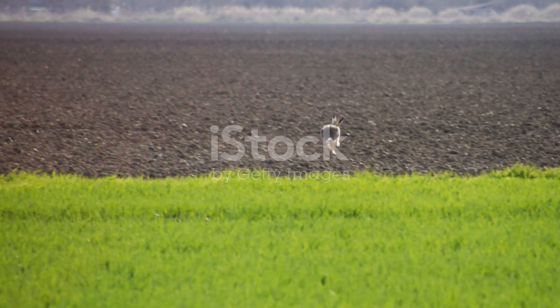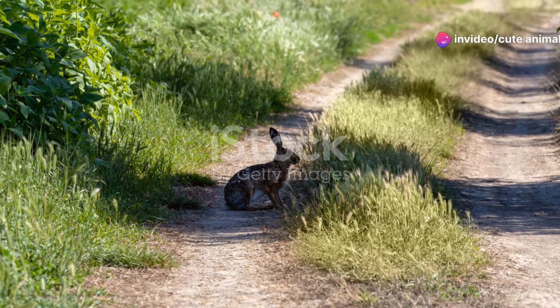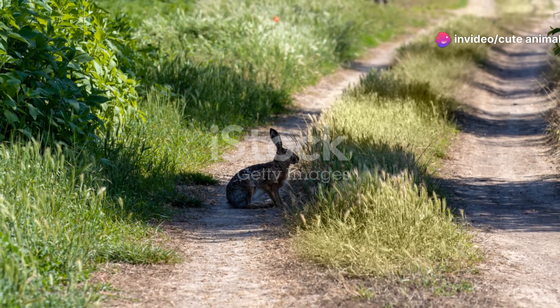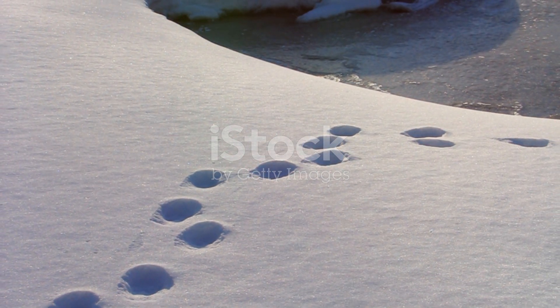But it's not all about running away. European hares are also amazing survivors. In winter, their fur turns from brown to a more whitish grey, blending into the snowy landscape. This camouflage helps them stay hidden from predators.